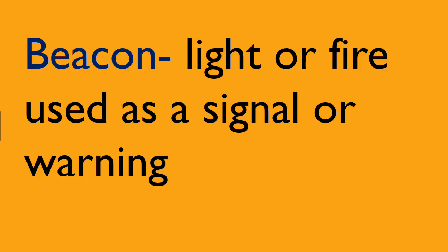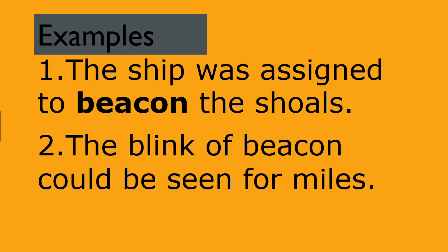Beacon: light or fire used as a signal or warning. Example: the ship was assigned to beacon the shoals. The blink of beacon could be seen for miles.